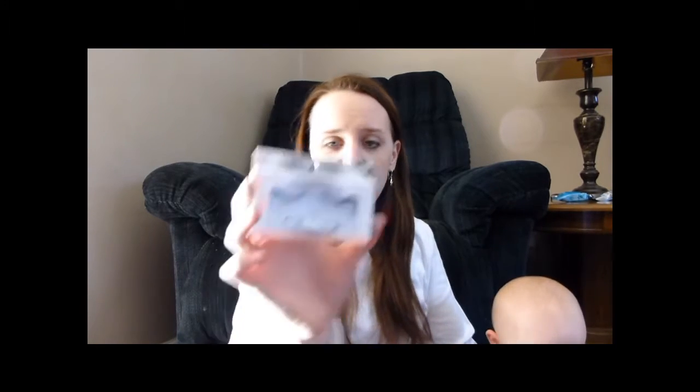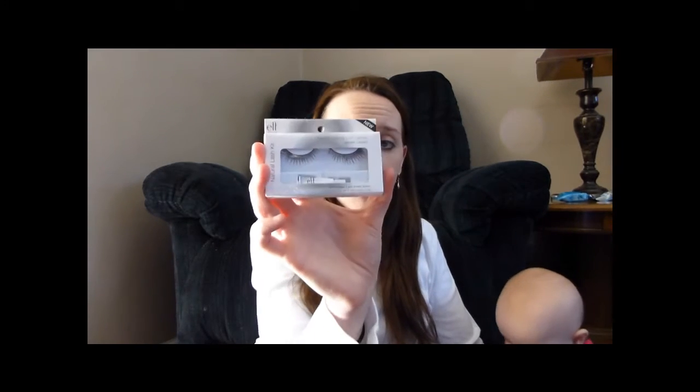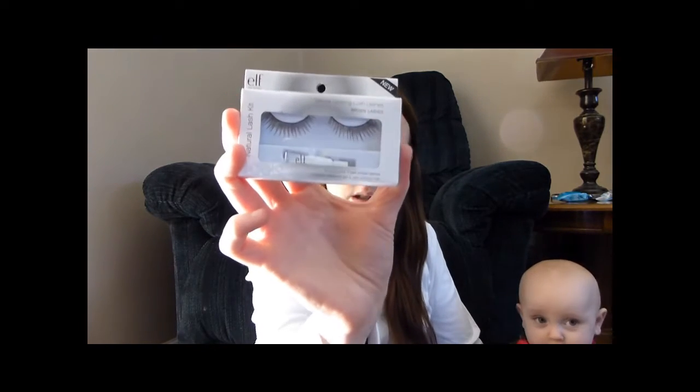These are natural lashes. I think like once or twice ever I've worn eyelashes. I don't usually because I get nervous sticking them on and mostly I worry they're going to fall off when I'm out in public. I do like them for pictures though.